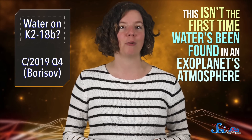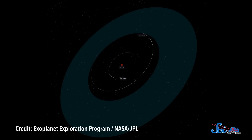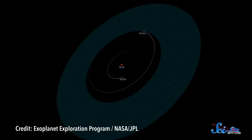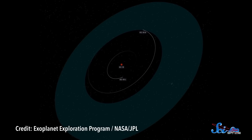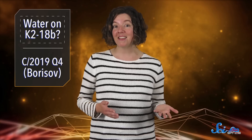This isn't the first time water's been found in an exoplanet's atmosphere — water's a pretty common molecule in space, after all. But what makes this discovery so interesting is that the planet is fairly small, and it's in its star's habitable zone, where it's likely that the water can be in liquid form.